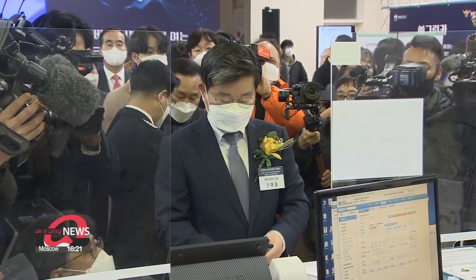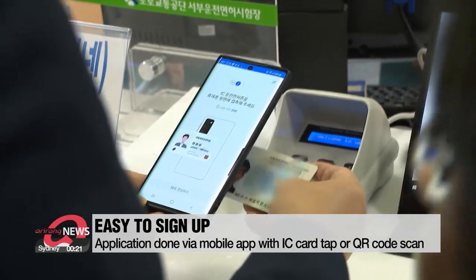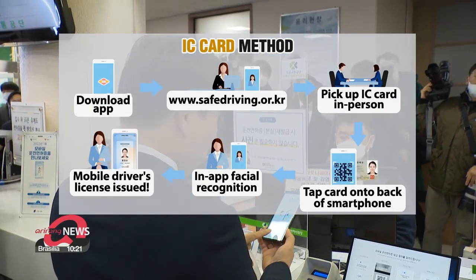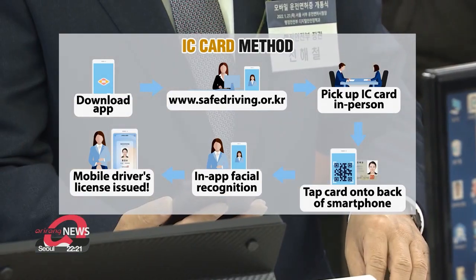The application process is easy. After downloading the official app, there are two ways to receive your mobile driving license. First, replace your current license card with one that has an integrated circuit, or IC, for a small fee via the Korea Road Traffic Authority's Safe Driving website.